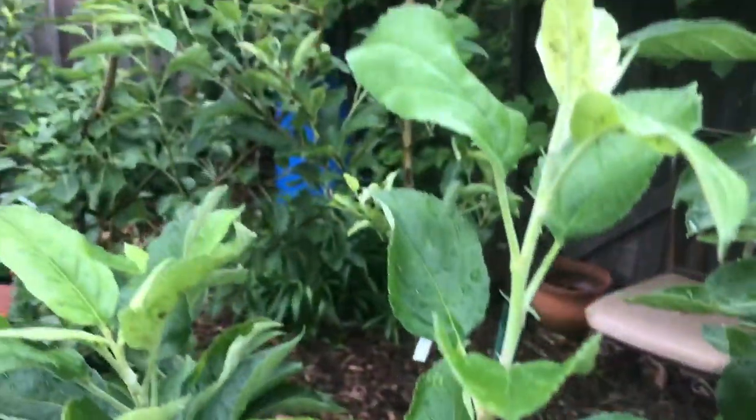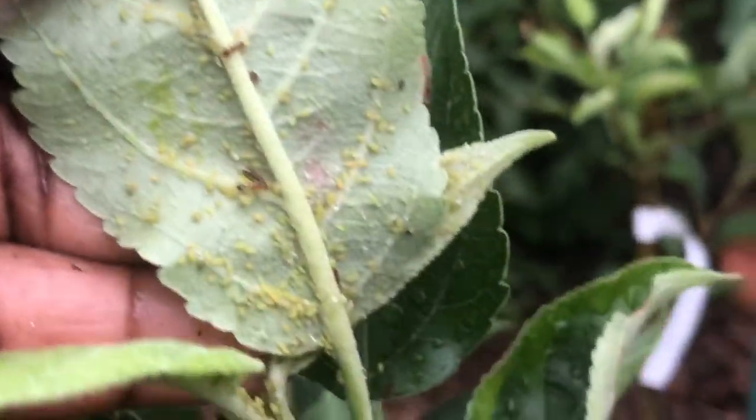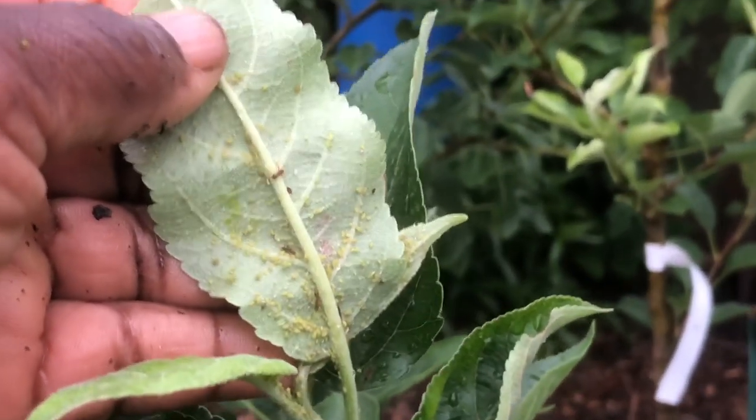Hello, gardeners. It's early Saturday morning, it's raining. And I want you to look at this — let me go in closer. Aphids. They love the young tender leaves. The indication that you have them is: look at your young trees, leaves, look for ants.